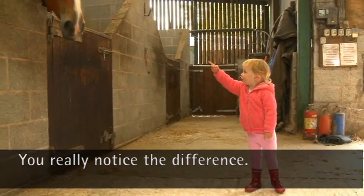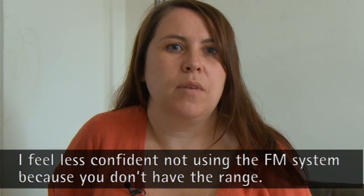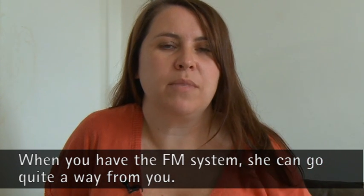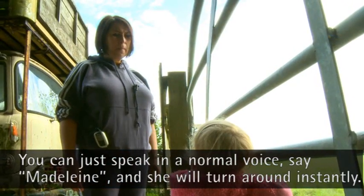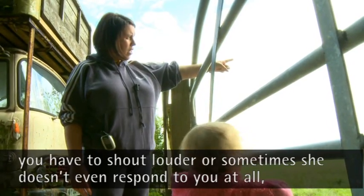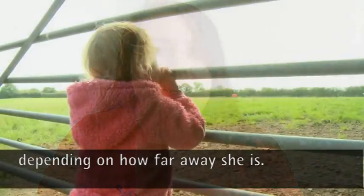You can really notice the difference. I feel less confident not using the FM system because you haven't got the range. When you've got the FM system on, she can get quite far away from you and you can just speak in a normal voice — 'Madeleine' — and she'll turn around instantly. Whereas if she's not got the FM, you have to shout louder, or she just sometimes doesn't respond at all, depending on how far away she is.